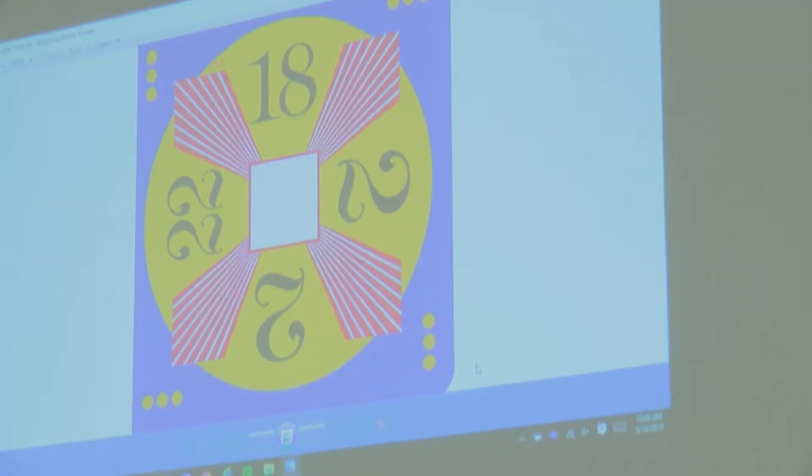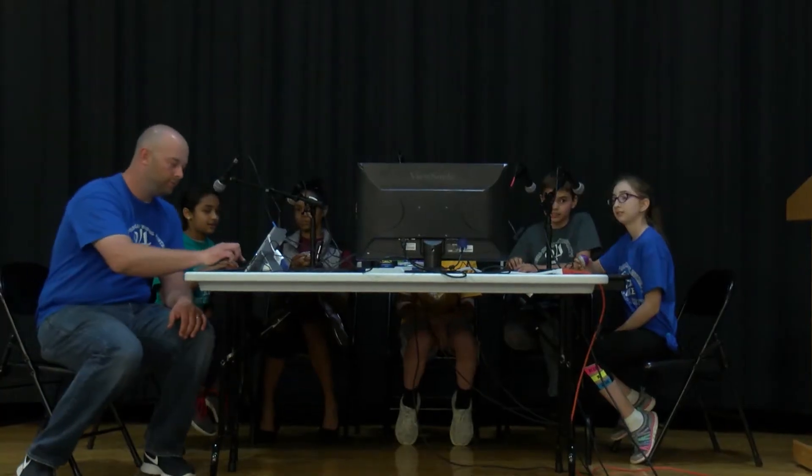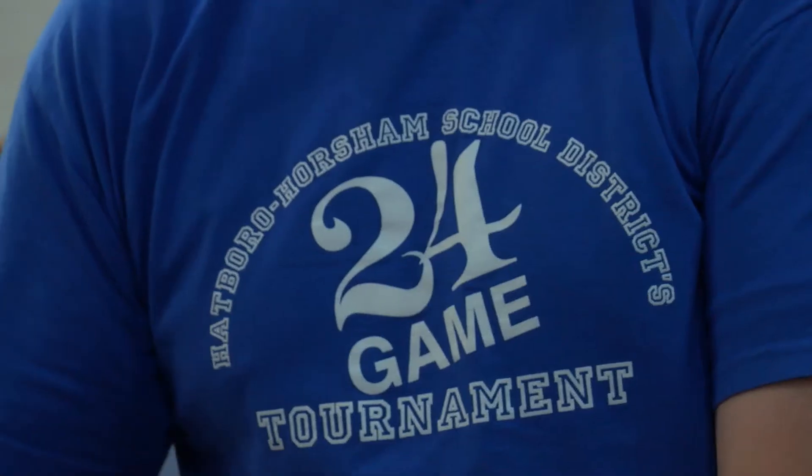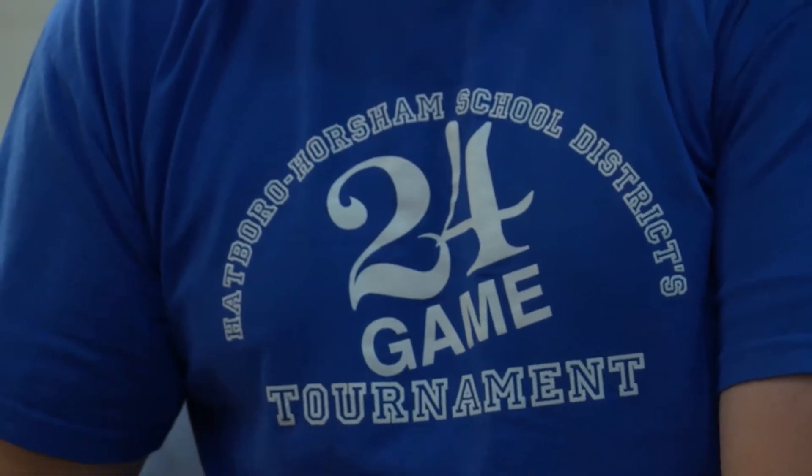24 is a game where kids are shown a card and asked to use four operations — multiplication, division, addition, and subtraction — to come up with the number 24 as their answer, and they have to use all four numbers on their card exactly one time.